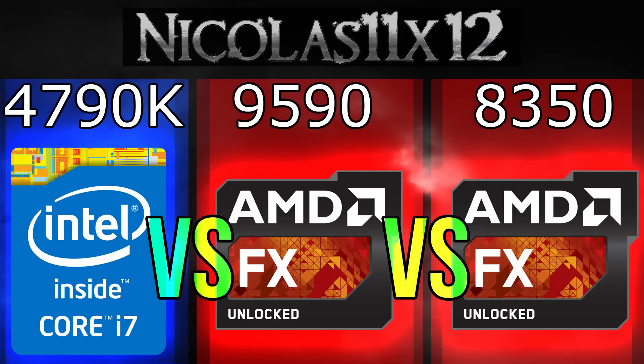But you also have to keep in mind the price. Both AMD CPUs cost less than the i7-4790K, especially the FX8350 really performs for its price. In my opinion, the FX8350 has the best price-performance ratio of these three CPUs I've shown you.